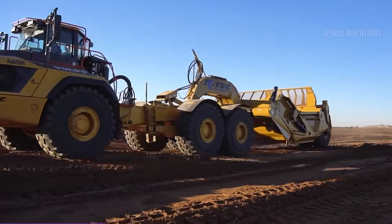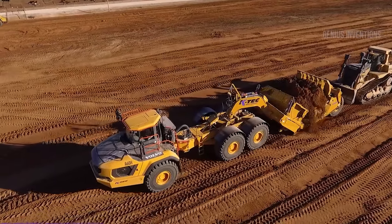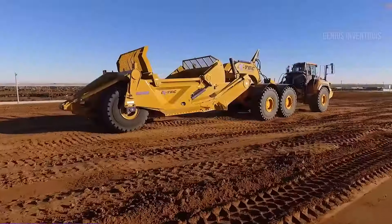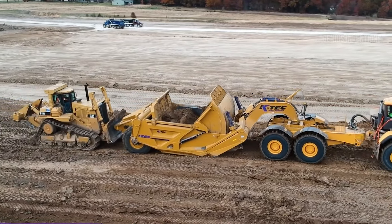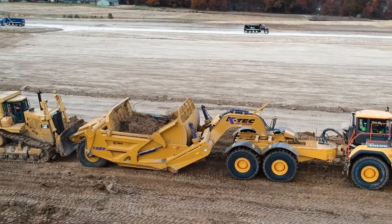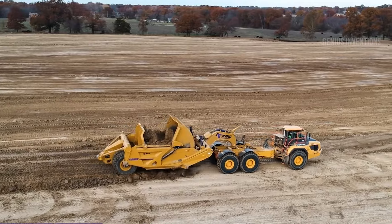Meet the K-Tech Scraper — the Howler Volvo 60 Tonne. A groundbreaking articulated dump truck that's reshaping the excavation landscape. It's a symbol of innovation, turning any Volvo ADT into a mass excavation machine in less than 10 hours. This transformation is not just swift, it's fully reversible, offering unmatched flexibility. The K-Tech and Volvo combination is a testament to unparalleled versatility in dirt work.